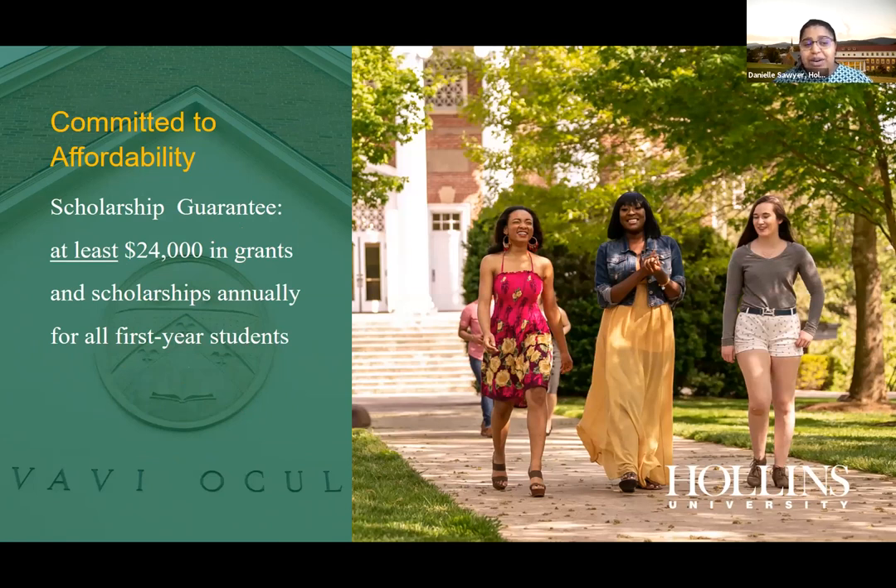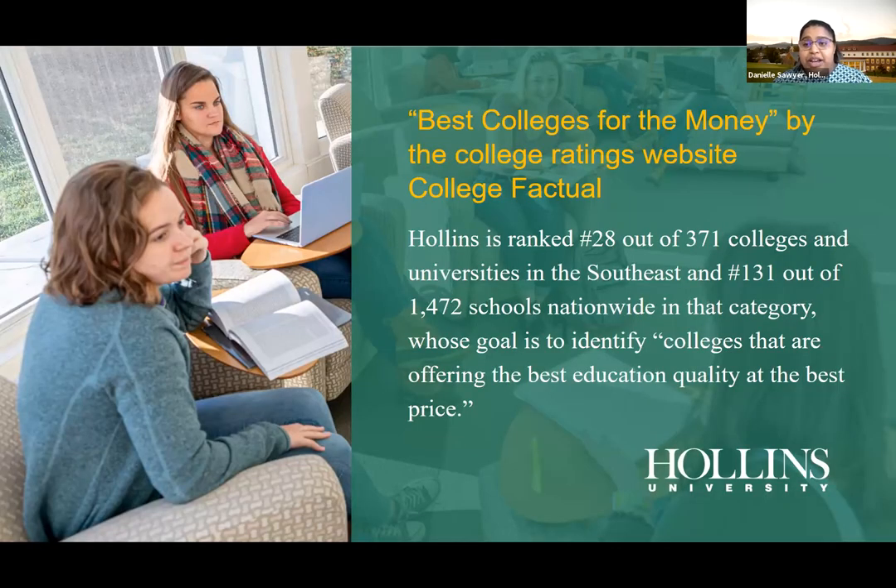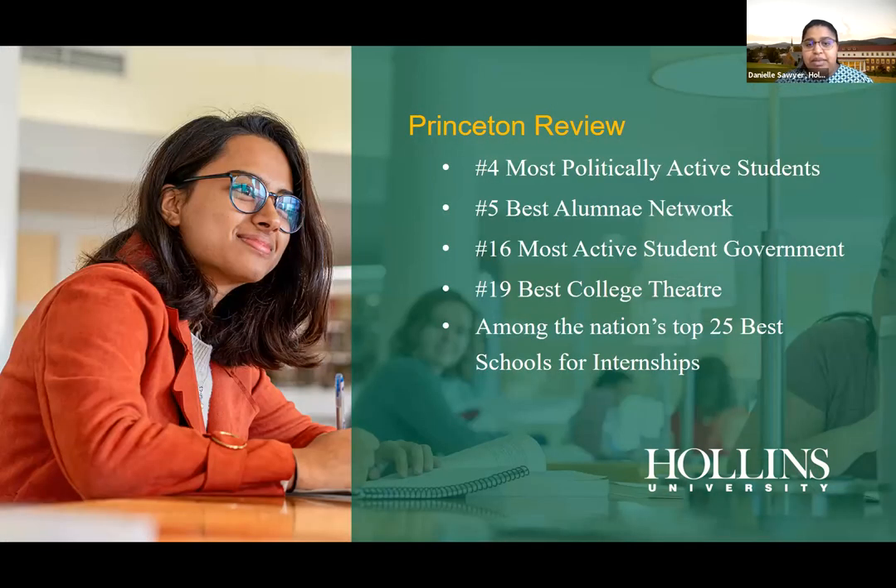We are committed to affordability. We guarantee at least $24,000 in grants and scholarships annually for all first-year students. In 2019, 100% of first-year students received financial aid and scholarships. We don't want finances to deter you from Hollins — we were also ranked number 28 among the best colleges offering the best quality education at the price.